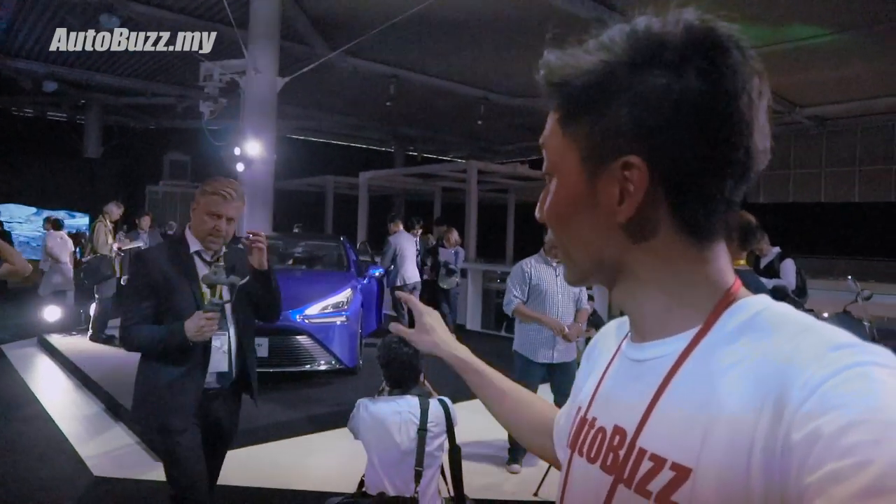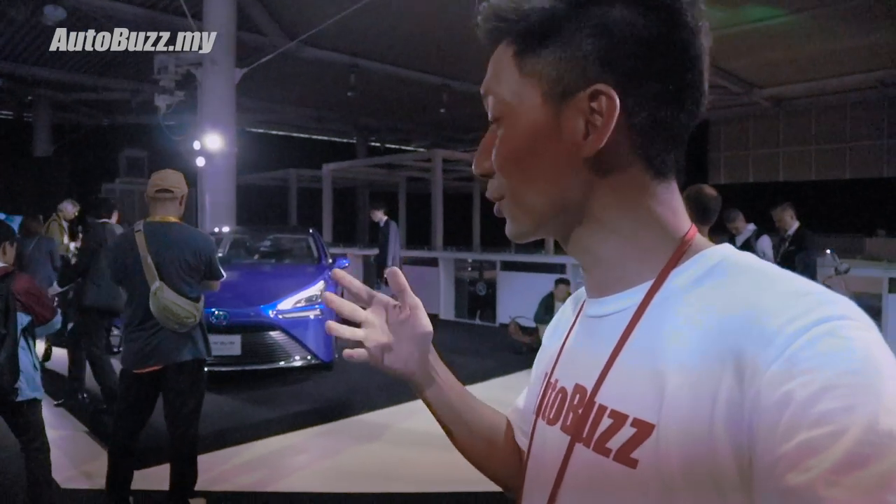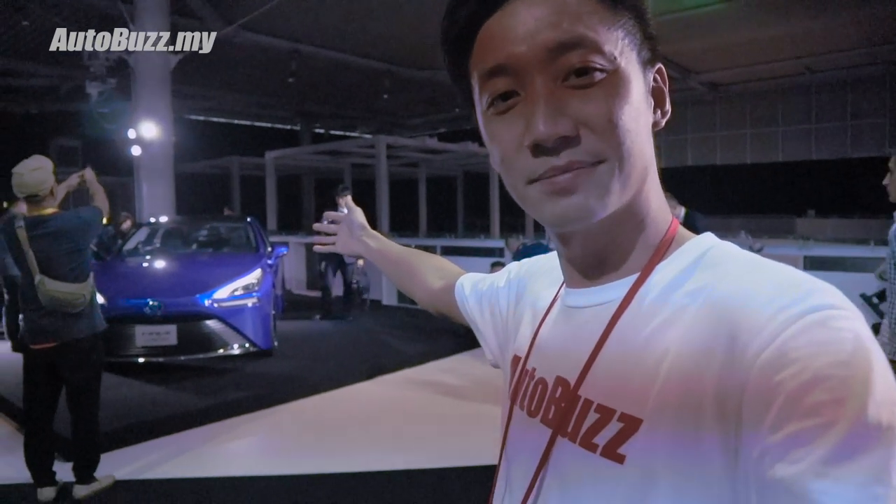So that's it guys, our coverage at the Tokyo Motor Show for Toyota and Lexus. I'll be seeing you in the other videos where I show you all the other cool cars and quirky stuff I've checked out at this event. And as usual, for more videos like this, hit the subscribe button. The Toyota Mirai, guys - see you soon.